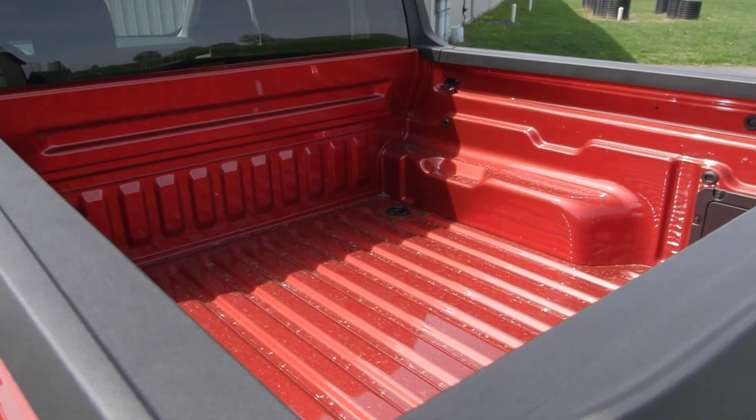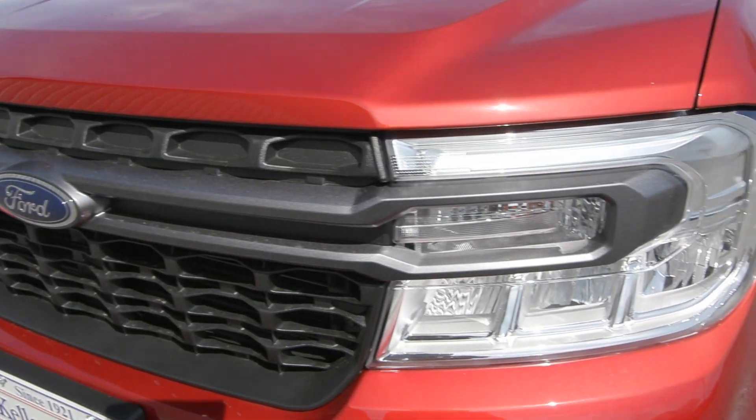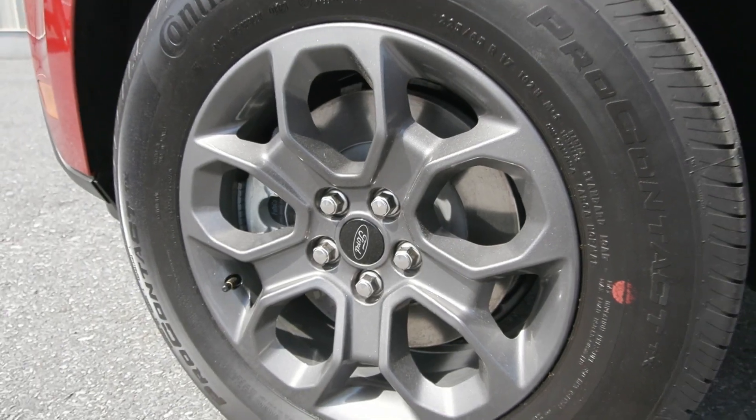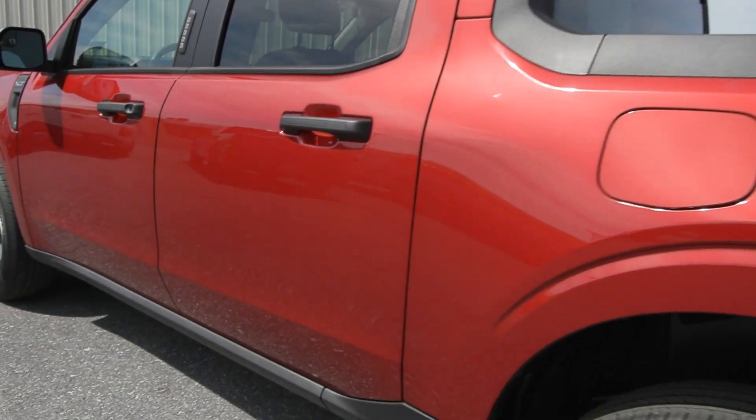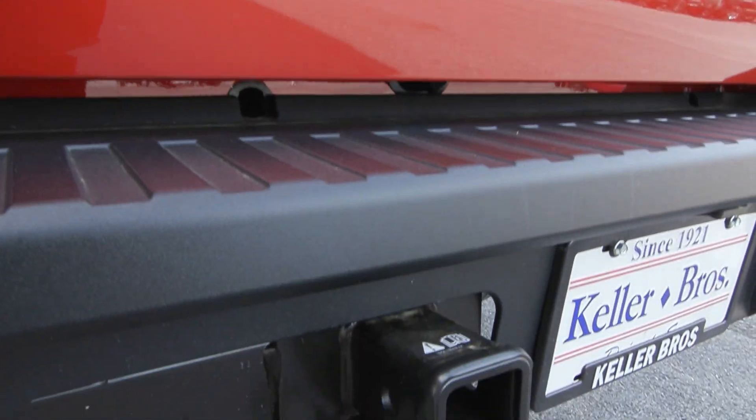You also have some great features included on this truck like your auto high beam headlamps in the front, along with the beautiful carbon gray 17 inch wheels on the side, the privacy tinted glass, and the locking tailgate in the back.